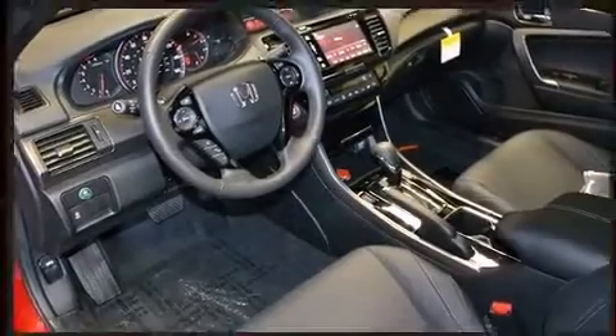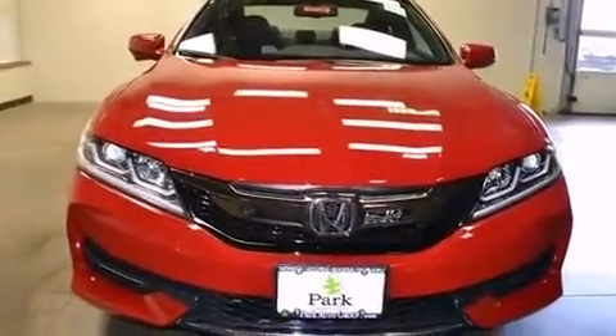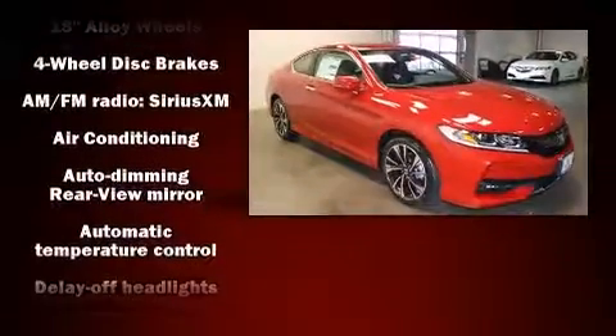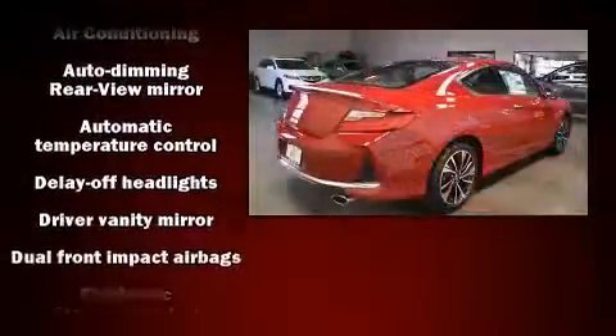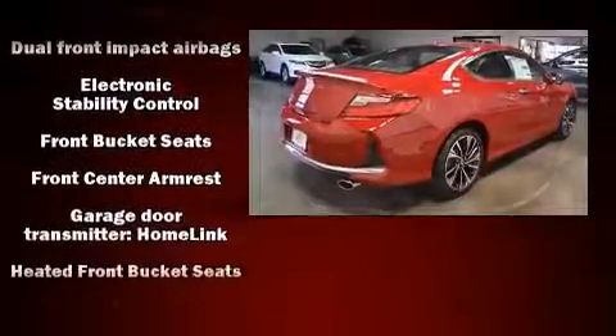Features such as automatic climate control and leather upholstery prove that economical transportation does not need to be sparsely equipped. Audio features include a CD player with MP3 capability and seven speakers, enhancing the audio experience throughout the interior.